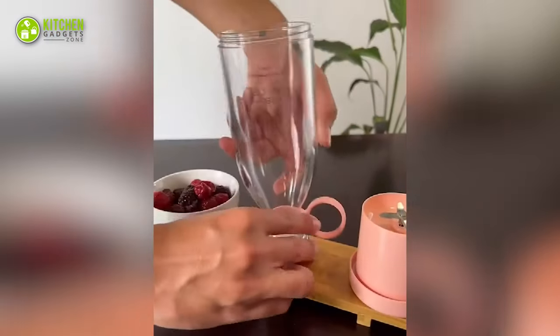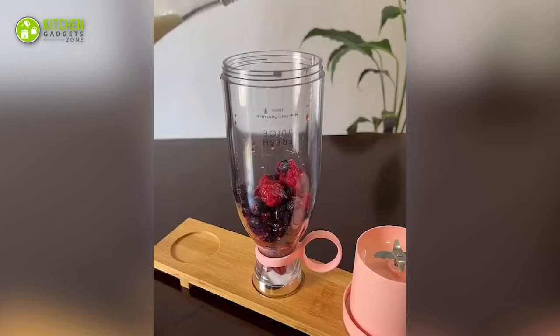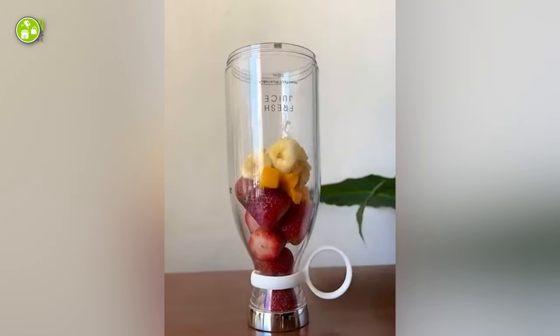For cleanup, the bottom is easily detachable and dishwasher-safe. Since the wireless charging juices up the blender within 2 to 3 hours, this is just downright impressive.